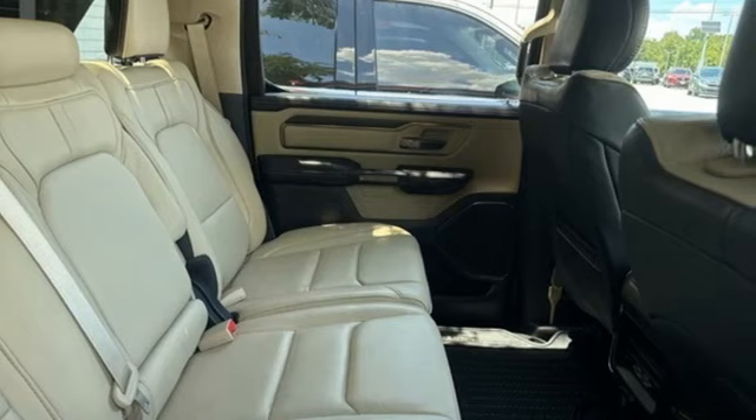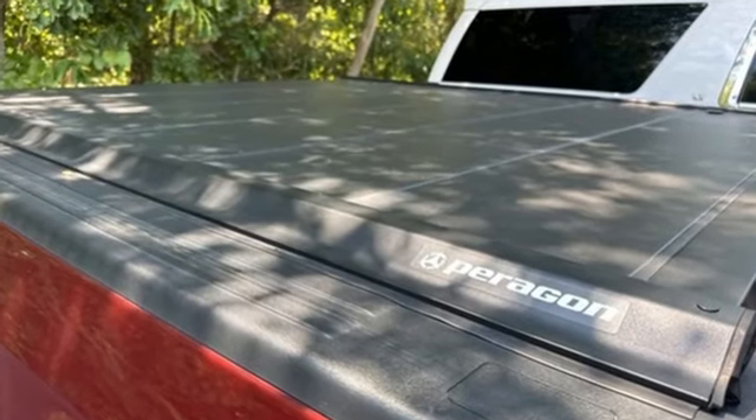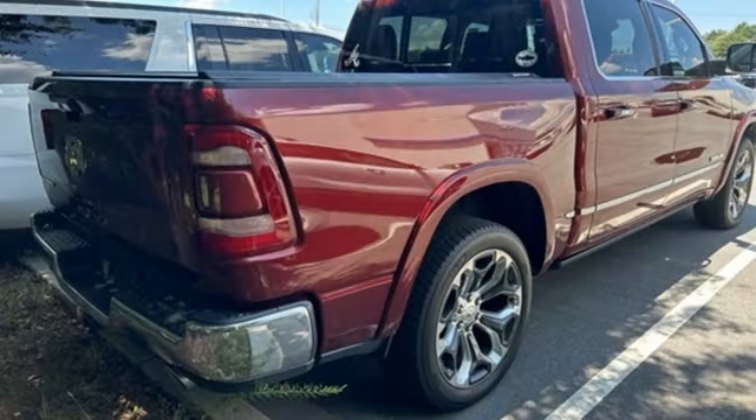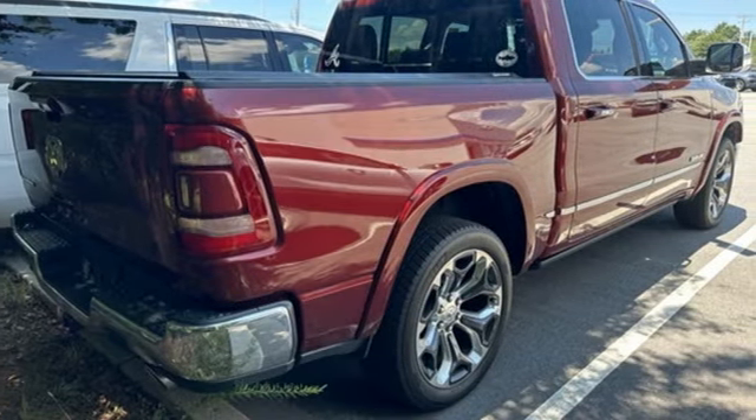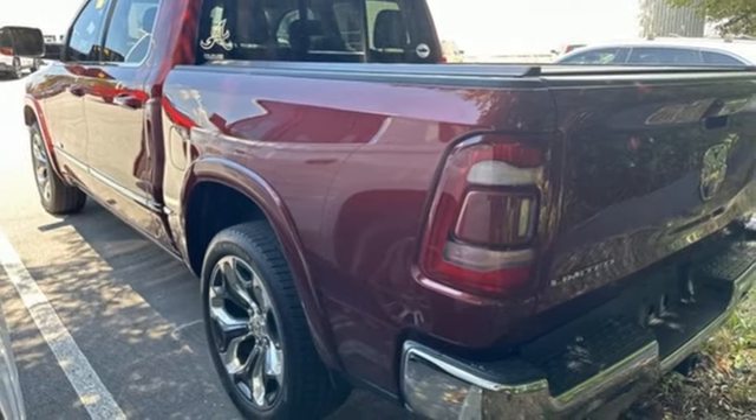V6 engine, automatic with driver control suspension management, automatic transmission, trailer hitch receiver, integrated navigation system with voice activation, and Wi-Fi hotspot.